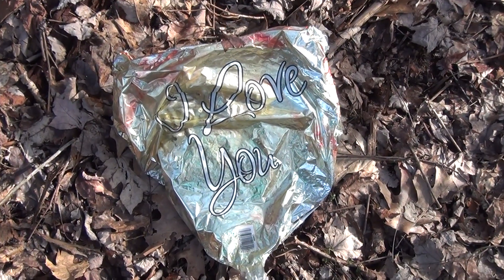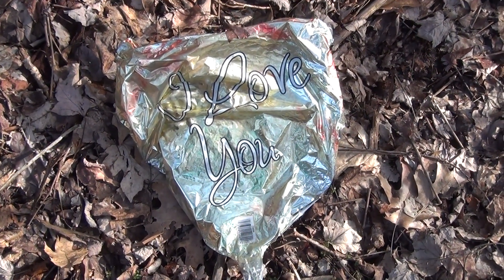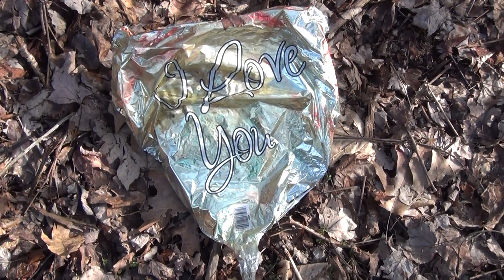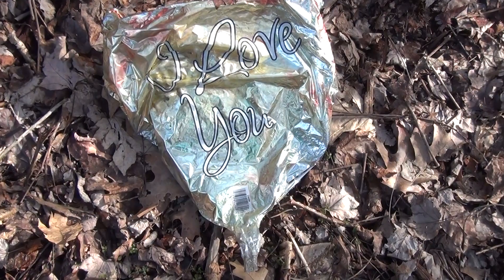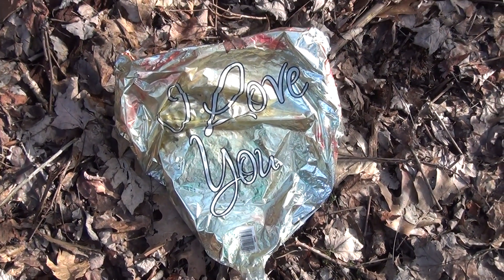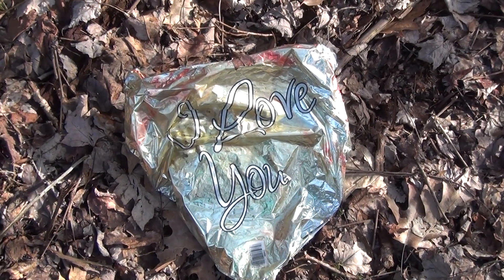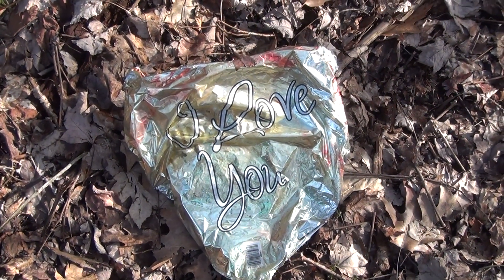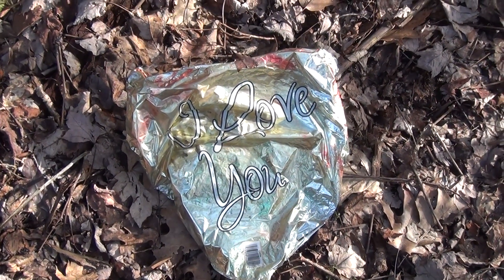If you ever let a balloon go and watched it soar into the atmosphere and wondered where does it land — well, somebody obviously let the 'I love you' balloon go and it landed here in the middle of the woods on a deer trail. I wondered every time I let a balloon go where it's going to go.